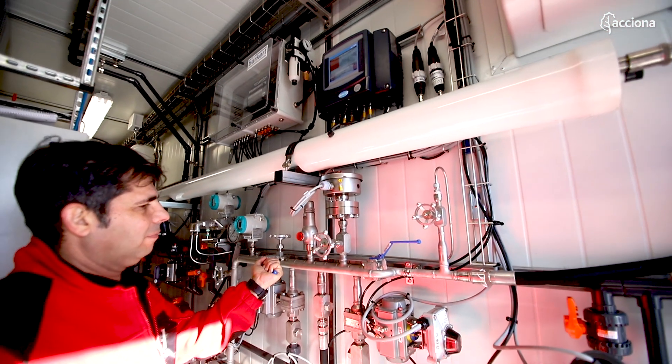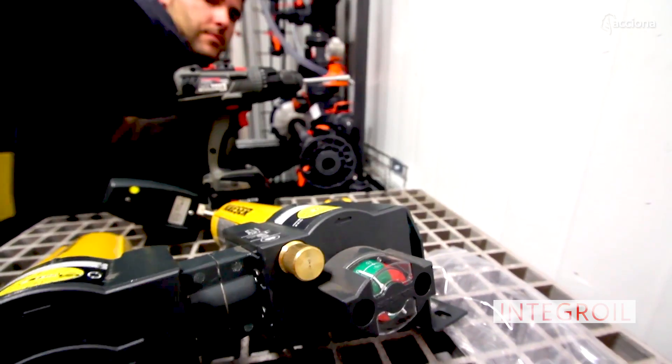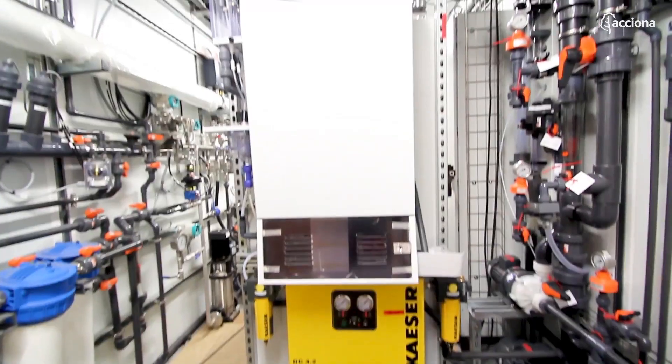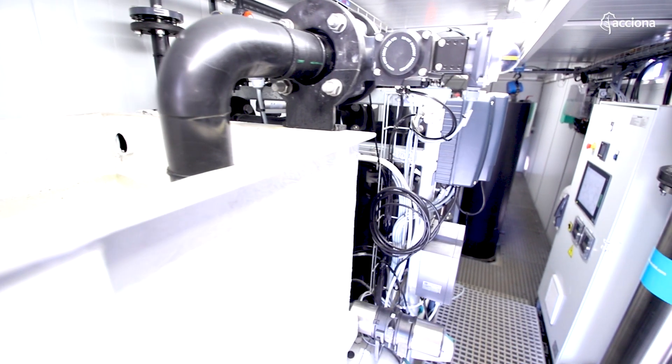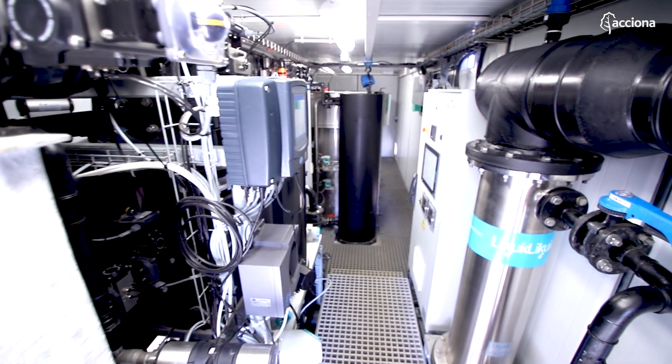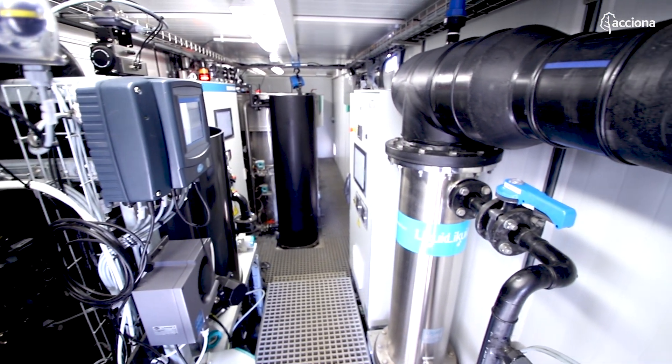Acciona has an R&D line devoted to the treatment of complex waters by means of innovative physicochemical, electrochemical, and biological processes. In this regard, the H2020 Integrary Project should be highlighted, where different technologies are effectively arranged and optimized for novel decision support systems capable of producing fit-for-use reclaimed water at minimal cost for the oil and gas sector.